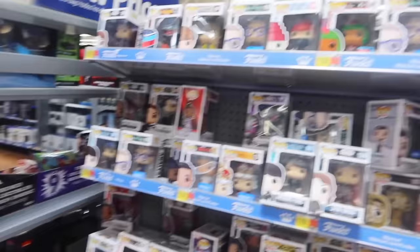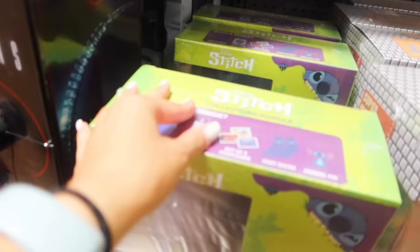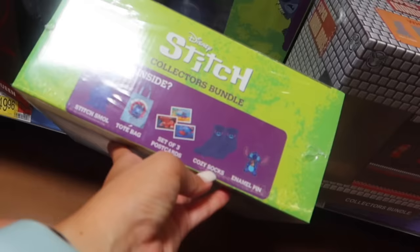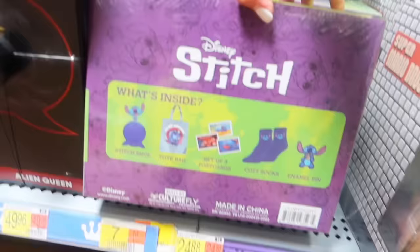Now we're going to the collectibles section - it has superhero stuff and Funko Pops - let's see if they have any stitch Funko Pops. We found something! I already have this one, but it comes with a bunch of stuff: socks, a pen, postcards. It's 24 dollars but you get so much inside - super cute, definitely run to Walmart!